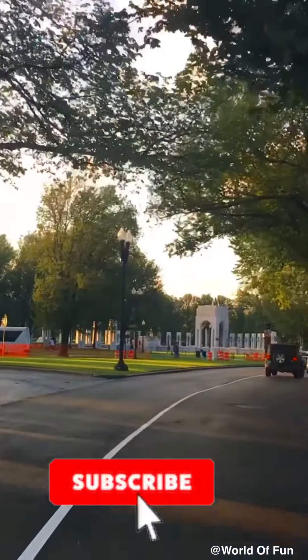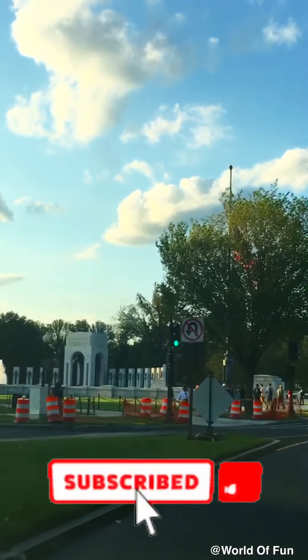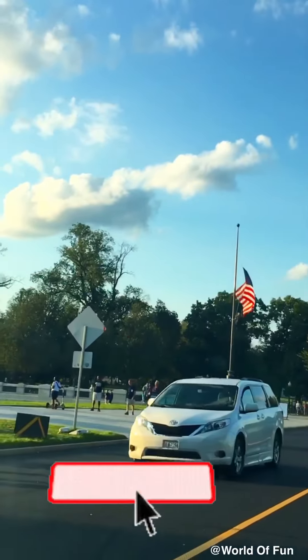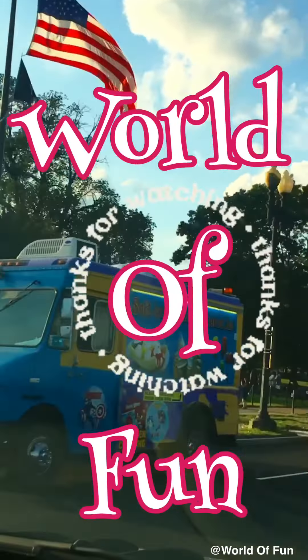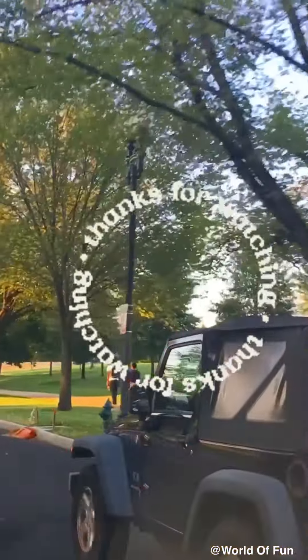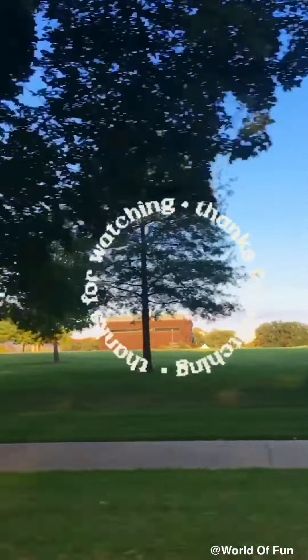Guys, I'm so tired. I think we want to go home now. I'm going to go eat — like and subscribe this video. I'll see you in my next one. Bye everybody! I hope you enjoyed the video. See you in the next one.